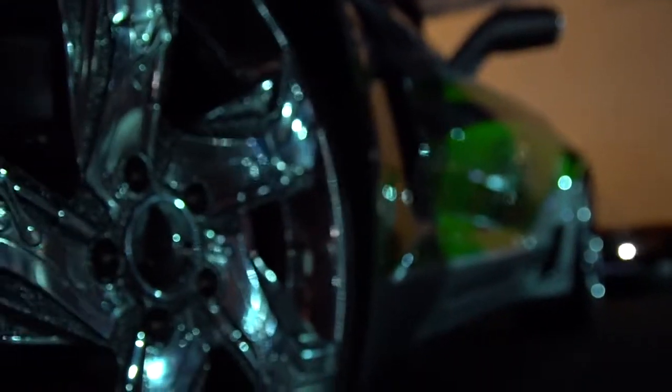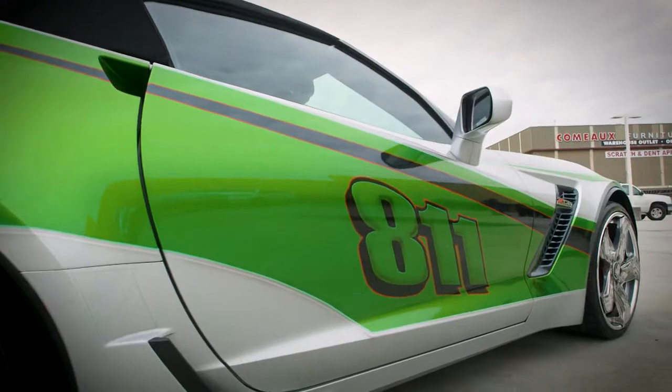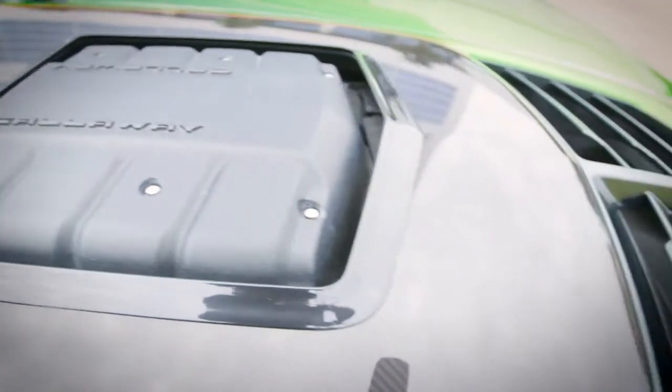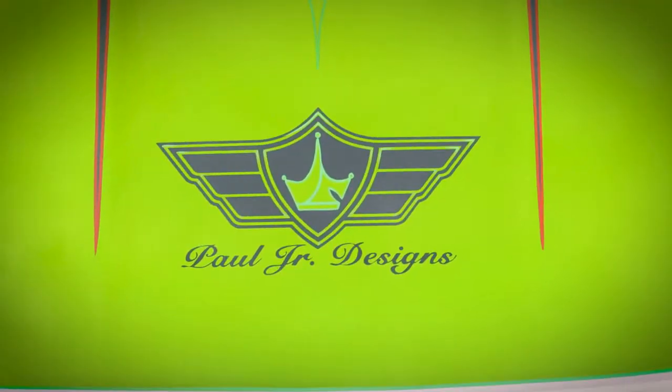This started as a 2016 Silver Corvette. It was sent to Paul Jr.'s shop, and he did the Callaway conversion package, the custom colors, the custom wheels. The entire custom package was done by Paul Jr. Designs.